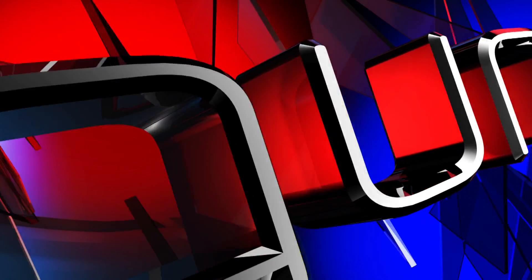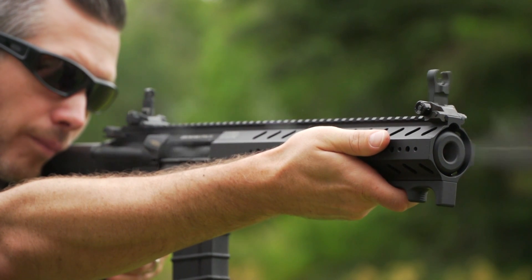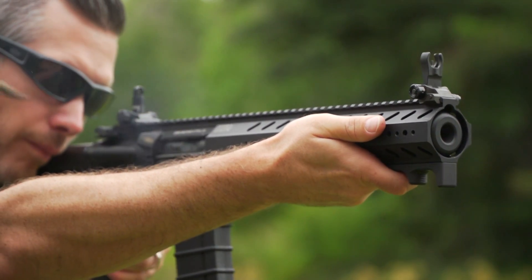On this episode of Guns and Gear: LMT's short, suppressed rifle in .300 Blackout.